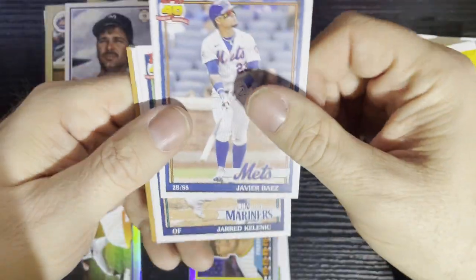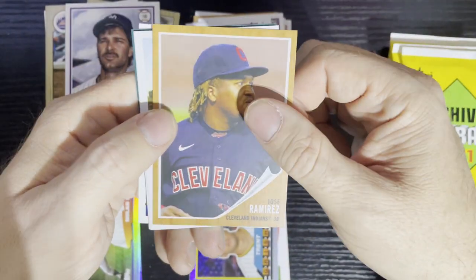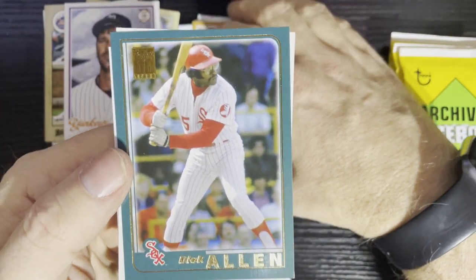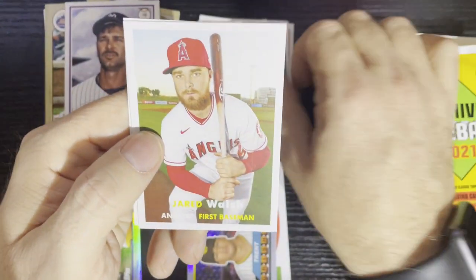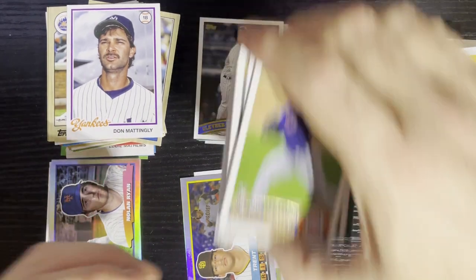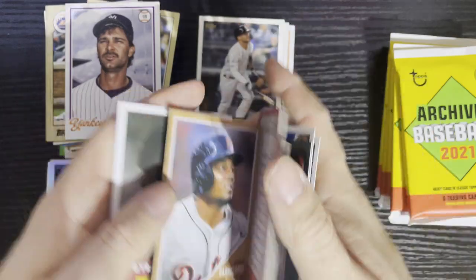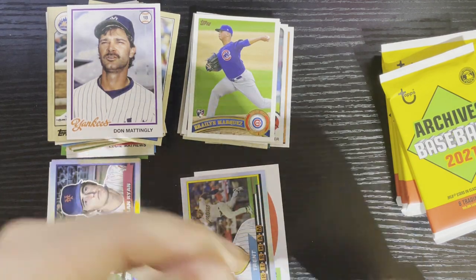Here we go — let's see what we get here. There is the 1983 design, Brady Singer of the Royals. There's Dick Allen from the Chicago White Sox sporting those funky uniforms from the early '70s — red and white, never understood that one. There's Jared Walsh. This one's gonna be a base pack unless there's a parallel or short print I'm missing. Sometimes those '62s have a green tint but I don't think that's it — just a base pack. When you get two inserts in one pack you probably get nothing in the next one.